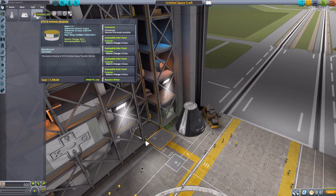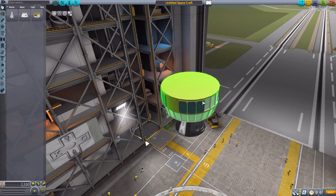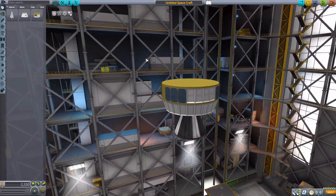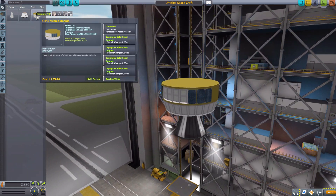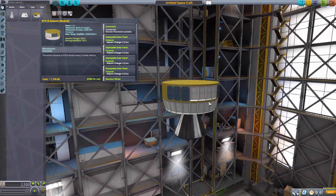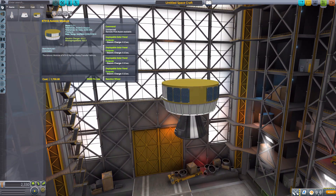The final one is the KTV-2 avionics module, which is a very interesting-looking thing. I do quite like it because it is an unmanned Command Pod — great for first stages of space stations, big satellites, etc. As you can see, it has a number of built-in solar panels, which you can also see along the side.